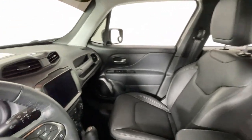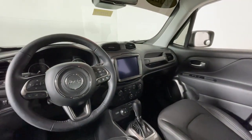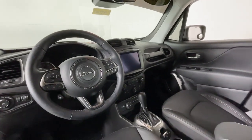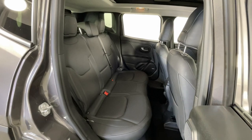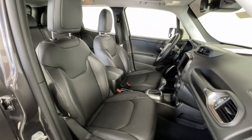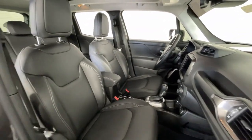Heated steering wheel, Apple CarPlay and/or Android Auto, pre-collision system, panoramic roof, keyless entry, navigation system, lane-keeping assist, premium sound system, satellite radio, adaptive cruise control.